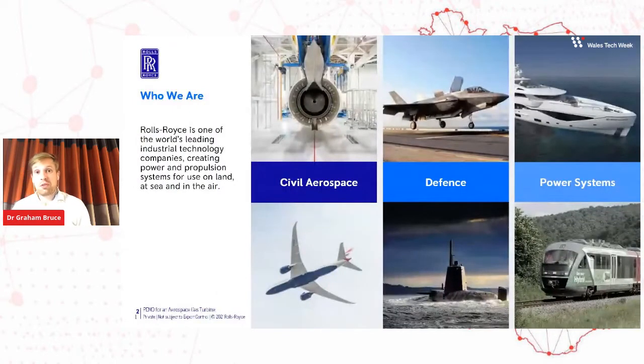Rolls-Royce — who are we? We're an industrial technology company. We design, develop, manufacture and service integrated power systems for use on land, at sea and in the air. Looking from the outside in traditionally, people very much saw us as a mechanical engineering company. But right now, electrification and championing electrification is centre to our global strategy. Our business is split into three sectors: civil aerospace, defence aerospace, and power systems.